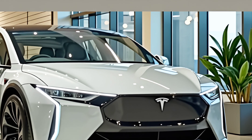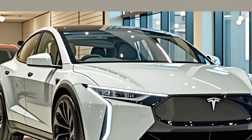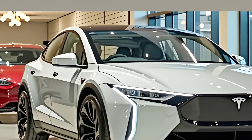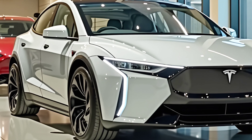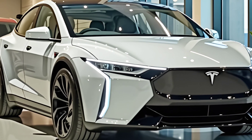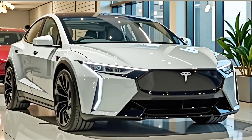Charging at home is easier than ever thanks to the updated Tesla Wall Connector with bi-directional charging capabilities, allowing owners to use their Model Y as a backup power source for their home or even share power back to the grid with compatible energy programs. This integration of energy storage and transportation makes the 2026 Model Y a key component in Tesla's larger vision for sustainable living.